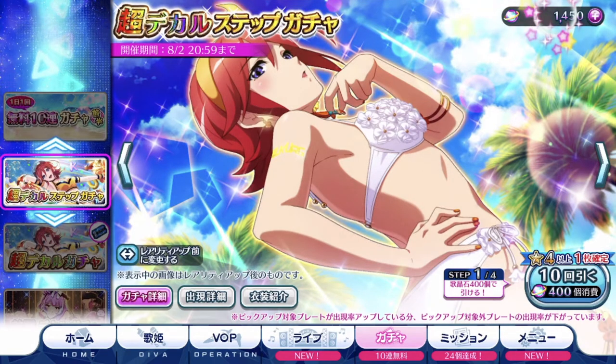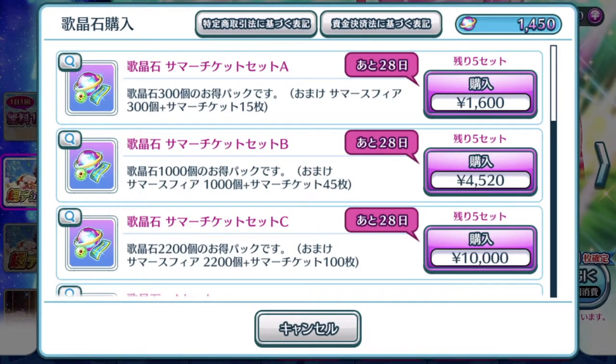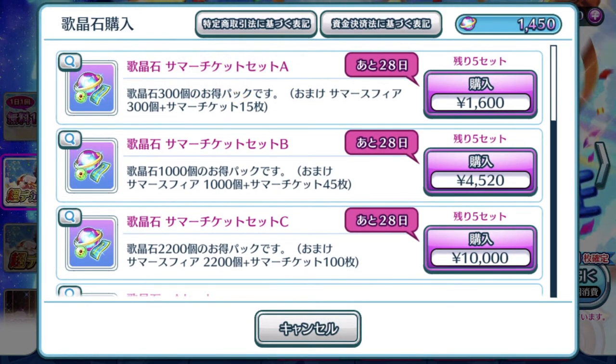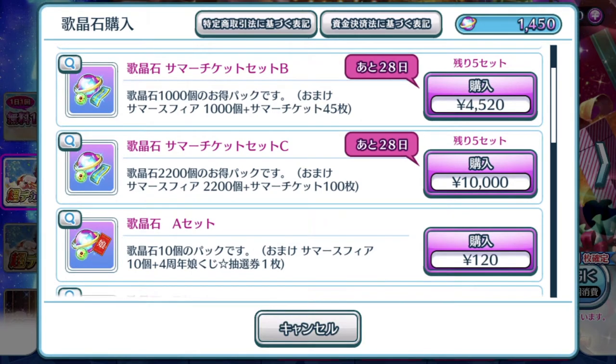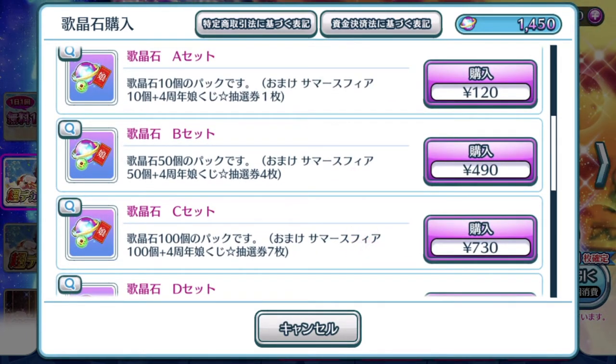As you can tell in the top right corner, I have not really purchased the singing stones from the singing stores yet. Right now there's 28 days to the discounted packs for the singing stones that hold the summer tickets. Because the summer gacha is not here yet, we can't really say for sure that the episode plates featured in them are going to be fantastic or not. I would highly recommend holding back on buying them for now, considering they give 2200 singing stones, summer spheres, and summer tickets. The regular sets now give the Nyan Kuji 4th Anniversary tickets, which is different from the first Nyan Kuji tickets we got in July.